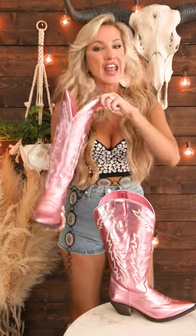Hey y'all, I have some super exciting news. We have added the dolly boot in the blowout sale collection. This is huge considering this boot is almost $300 regularly, and right now you can get it for under $120.